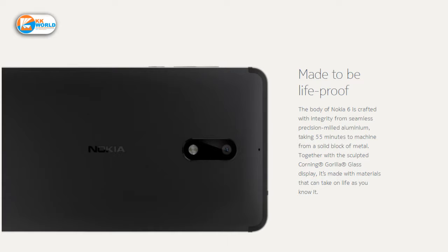We have a 16 Megapixel rear camera and an 8 Megapixel front camera. We get a 3000mAh battery.